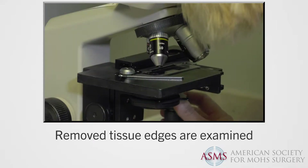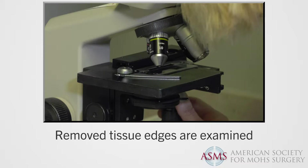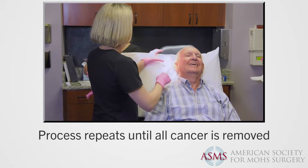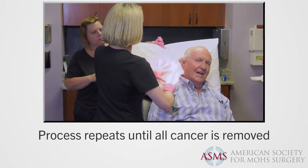If there is remaining cancer, your doctor notes its location, and a second specimen of tissue is removed just in the area of remaining cancer, in an effort to clear the margins. That newly removed tissue is examined for remaining cancer on its edges. The process is repeated until all cancerous tissue is removed and the maximum possible healthy tissue is retained.